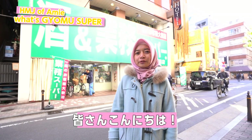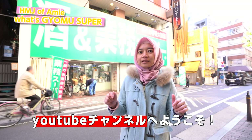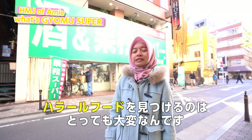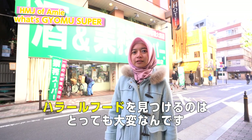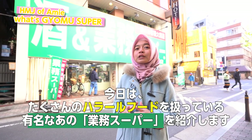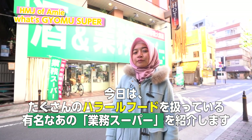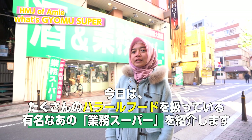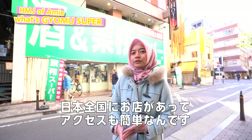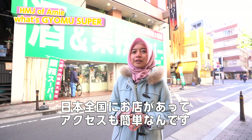Hi everyone! Assalamualaikum! My name is Ami from Halal Media Japan and this is our YouTube channel. As a Muslim living in Japan, finding halal ingredients is very very important. Usually I went to the halal shop or halal online, but today I'm going to introduce you to one very famous Japanese supermarket who sells halal food. I'm so excited because it's just easy to access in the neighborhood and they have branches all over across Japan.